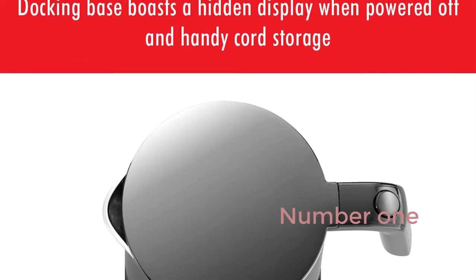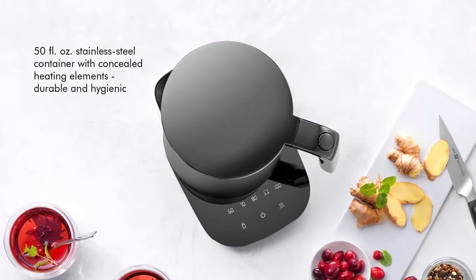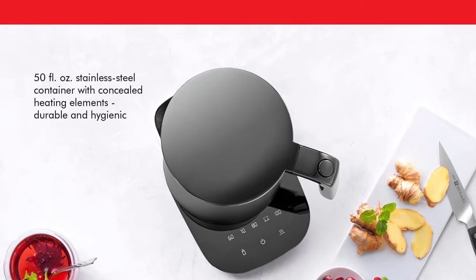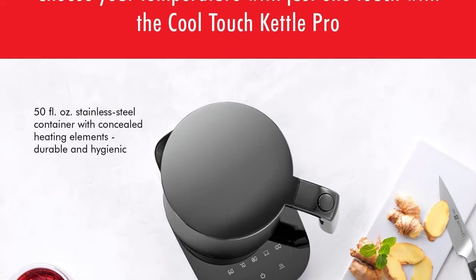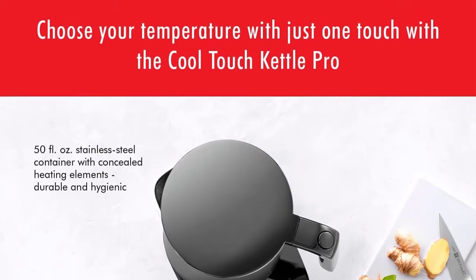Number 1: Zwilling Enfina G Cool Touch Electric Kettle Pro. It features 6 preset programs for tea, coffee, baby food warmer and more. Cordless tea kettle, 1.5L, 1500W, in black. The double-walled body keeps the water hot for longer while remaining cool to the touch on the exterior.